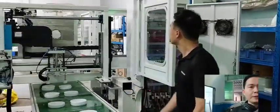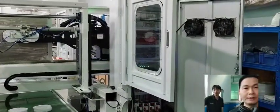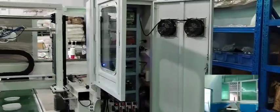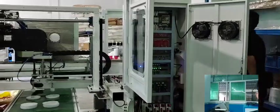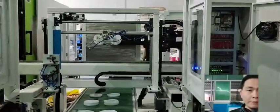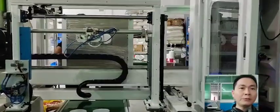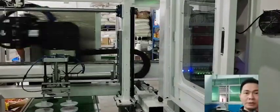The system will be tested in-house before delivery, so we can have everything done and you will receive a ready-to-work IML system.